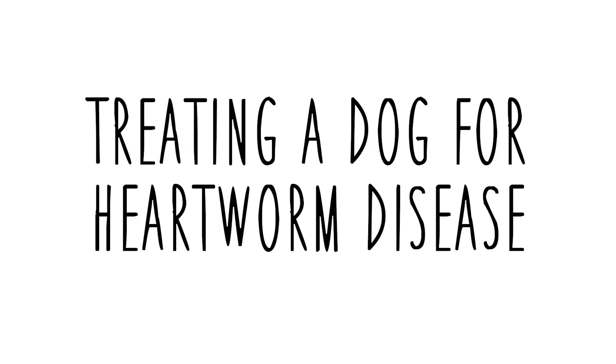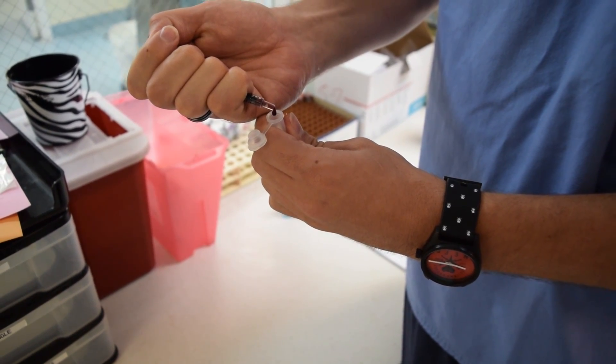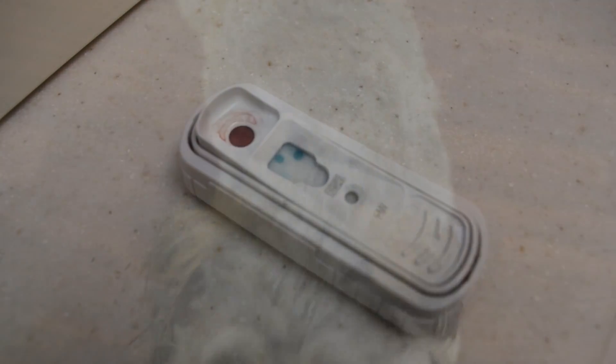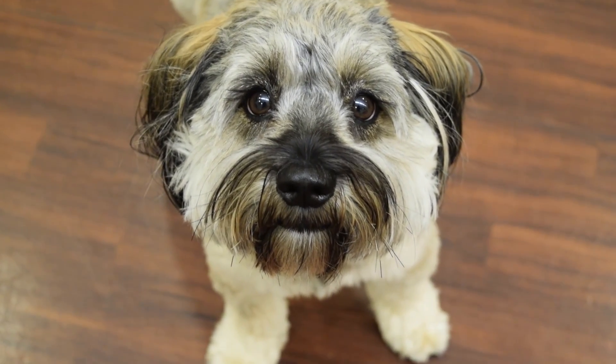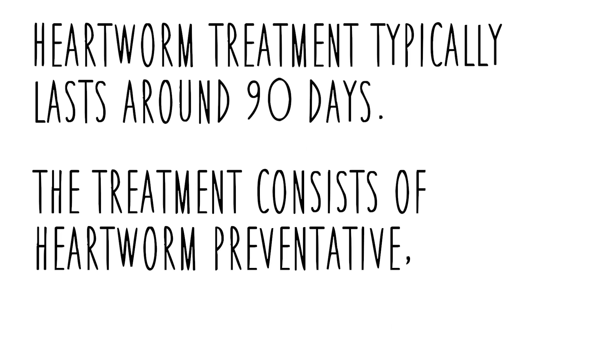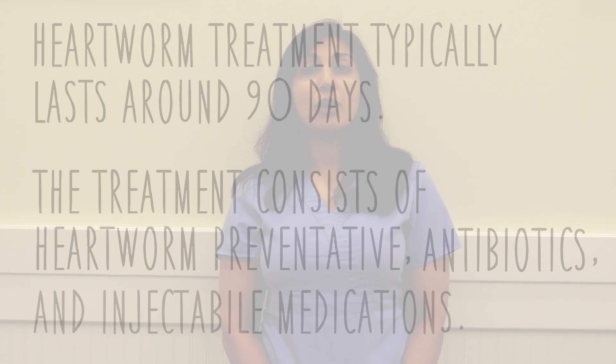Here at HSBC, we follow the guidelines set up by the American Heartworm Society. Once a dog has tested positive for heartworms, we immediately begin the treatment process, so the treatment is already started before you even begin to adopt the dog. Heartworm treatments usually last around 90 days and consist of a combination of heartworm preventative, antibiotics, and injectable medications. Although the treatment is time sensitive, we may vary the timeline based on your particular dog.